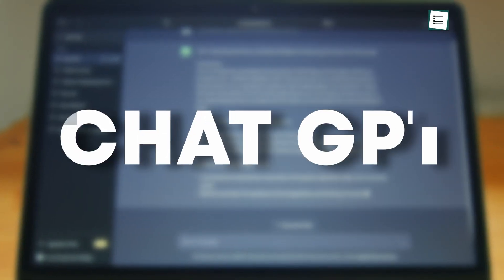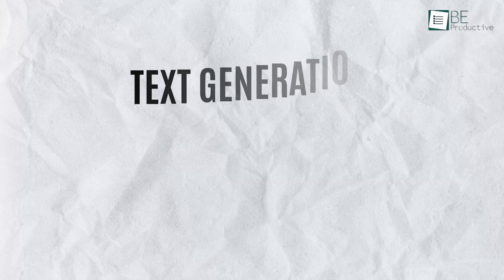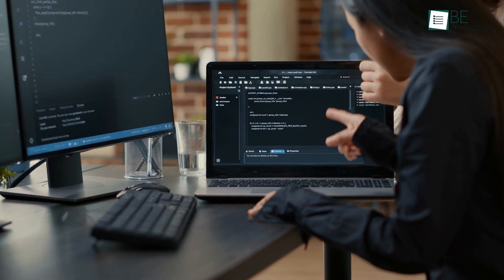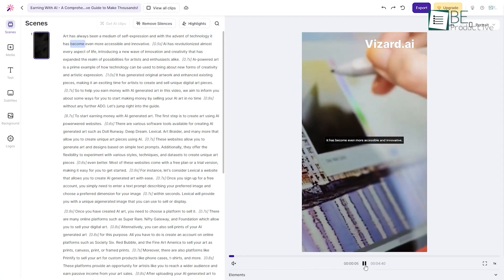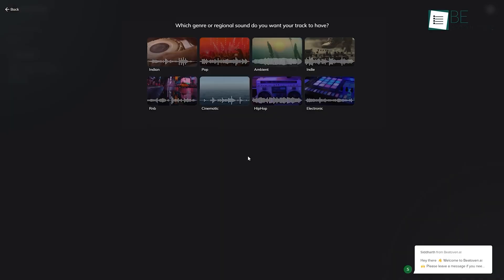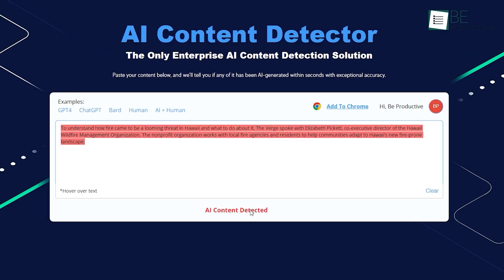OpenAI's ChatGPT language model has been a prominent choice for various natural language processing tasks, including text generation, translation, and question answering. However, as AI technology continues to advance, several alternatives have emerged in the market that surpassed ChatGPT in terms of capabilities and performance. In this video, we will introduce you to 10 AI tools that will make you forget about ChatGPT.